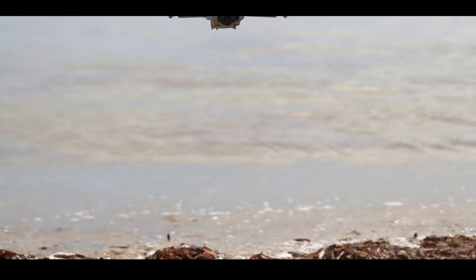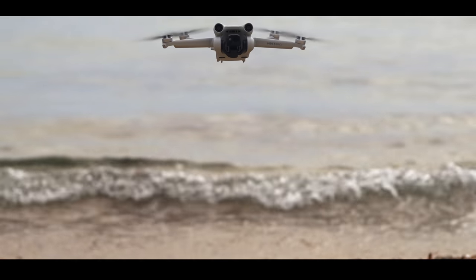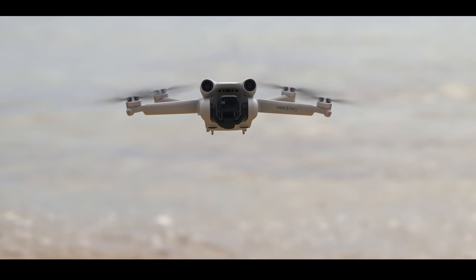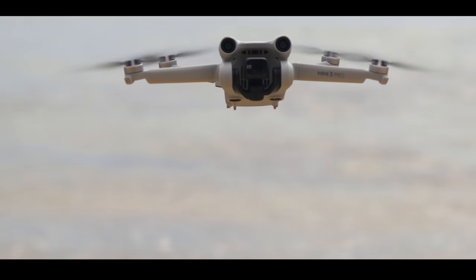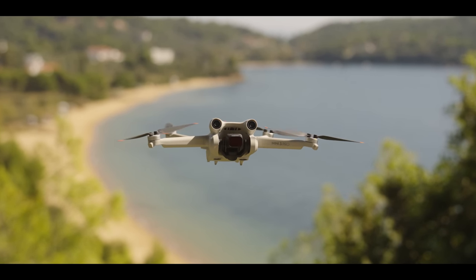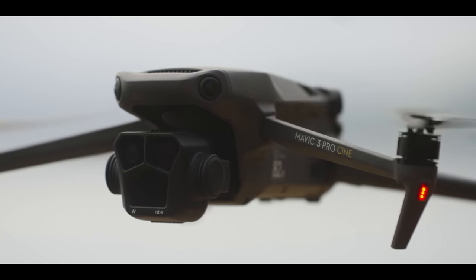As long as your sub-250g drone has either a C0 label on it, was privately built, or it was put on the market before the 1st of January 2024, then you'll still be able to fly it in the A1 open subcategory next year. You only need to register yourself in the country you reside in and then stick your operator number on the drone. This is something you need to do for all drones with cameras.